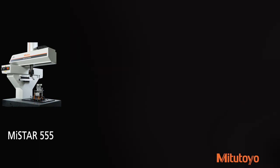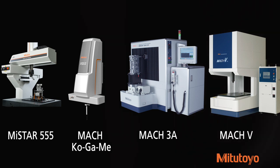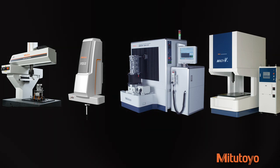With the new MyStar 555 CMM, along with the Mach Kogami, the Mach 3A, and the Mach V, Mitsutoyo delivers optimal measurement performance, flexibility, versatility, and high-speed precision measurements on shop floors of every size.